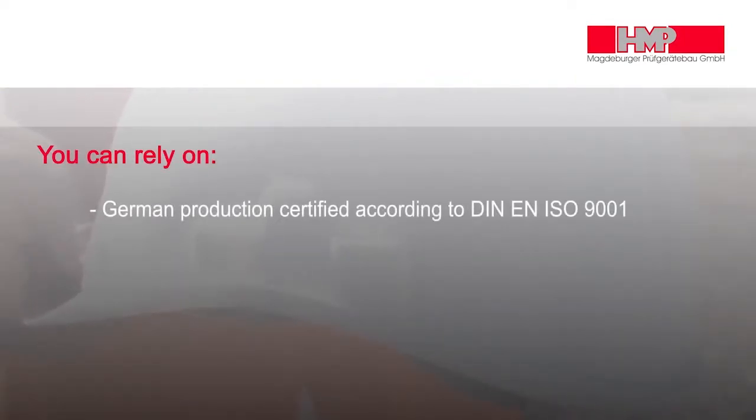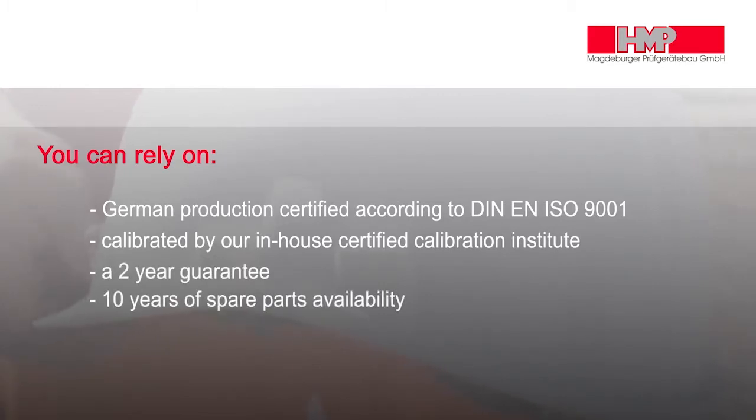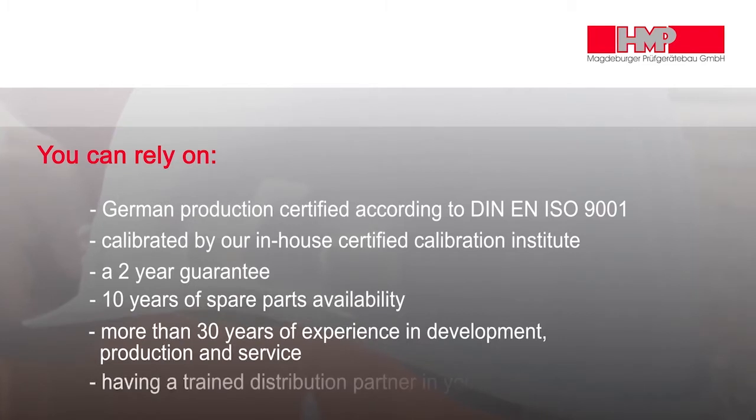You can rely on German production certified according to DIN EN ISO 9001, calibrated by our in-house Certified Calibration Institute. A two-year guarantee, 10 years of spare parts availability, more than 30 years of experience in development, production and service, and a trained distribution partner in your area.